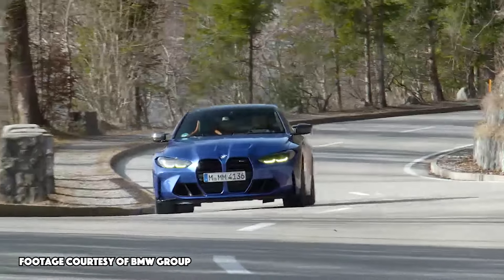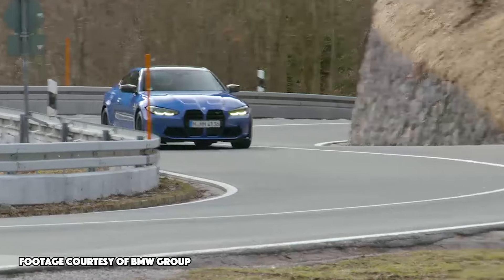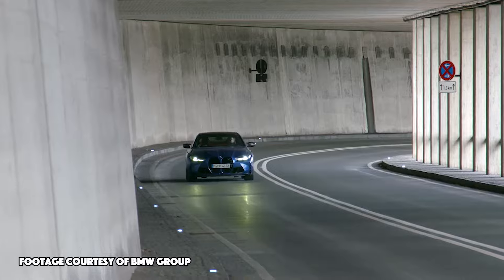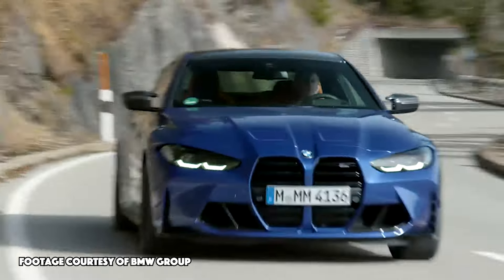The third and final vehicle that has a manual transmission in BMW's lineup is the BMW M4, which is a large coupe from the brand. It utilizes the same engine we saw in the other cars — that inline-six — and makes the same 473 horsepower we saw in the M3, and can hit 60 miles per hour in that same 4.1 seconds.